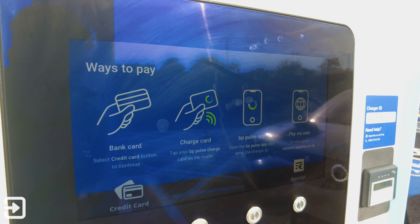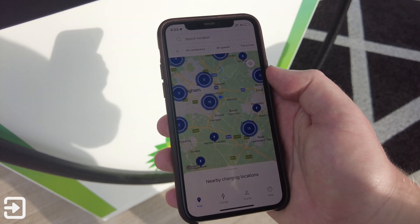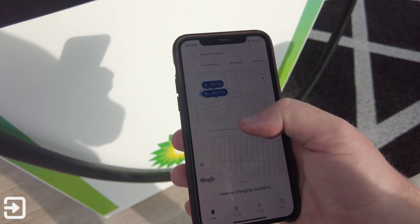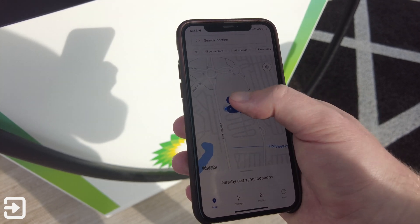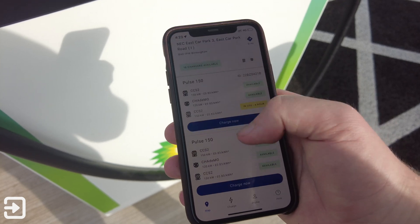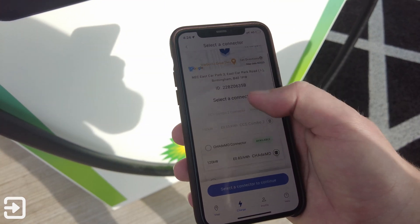You can initiate a charge using the BP Pulse app — simply open the app and choose your location. At my particular location, this is the NEC charger in Birmingham, so I click on the find my location finder. There are two different types of chargers: AC chargers and DC fast chargers. Click on the DC fast chargers and it'll ask you to choose which one you're using. There's a charger ID on the side of the unit, so scroll down to the one that suits you — mine is 635B.